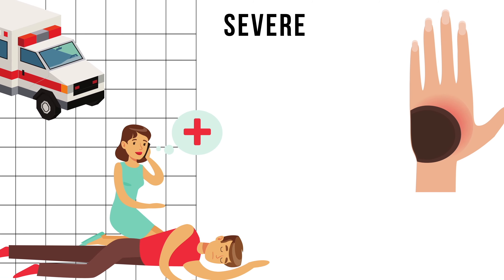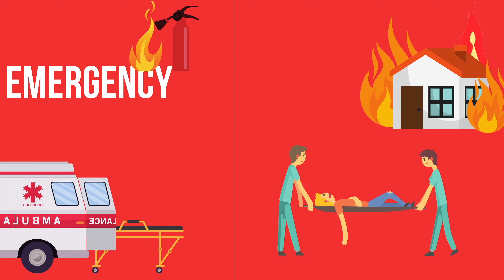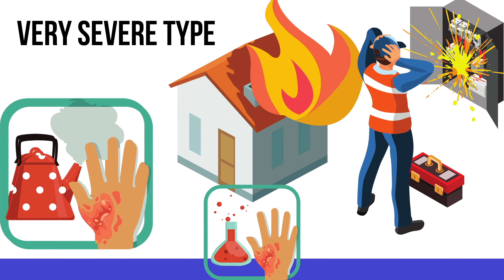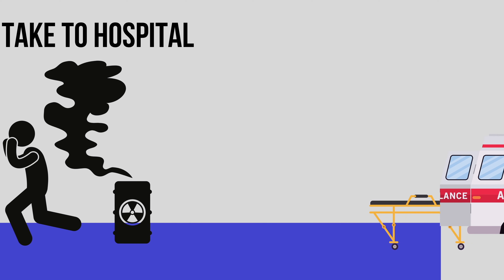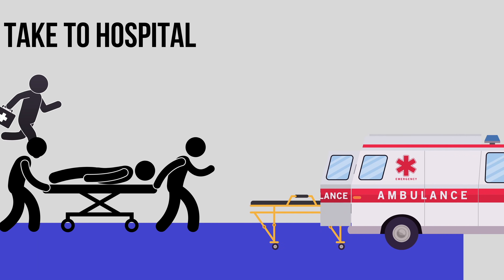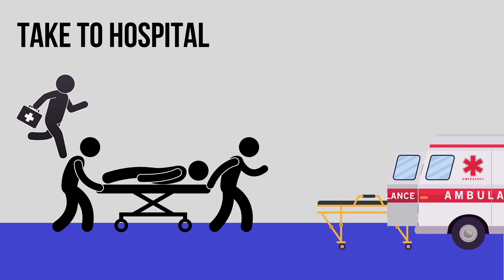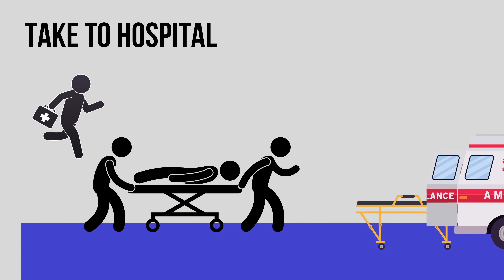Most moderate burns will heal in 10 to 15 days without scarring. Now, coming to the severe form — also called fourth degree burns — which almost always require hospitalization. These happen either by fire or electric shock, and are usually very deep burns with reddish and almost charred skin, sometimes even destroying bones and muscles. The person may or may not be conscious. Remember that they would have likely inhaled carbon monoxide, which is a poisonous gas from fire, so immediate hospitalization is critical.